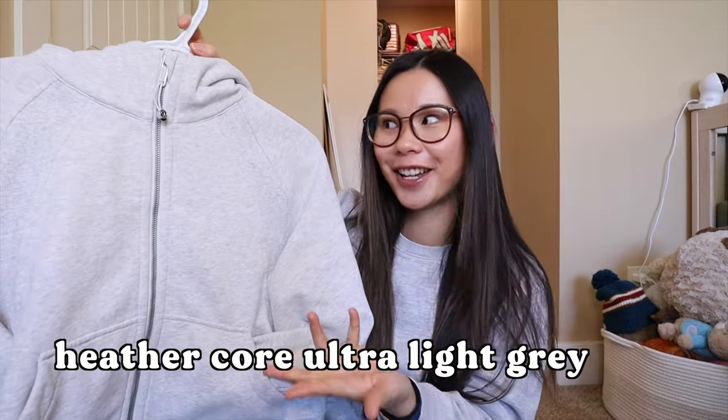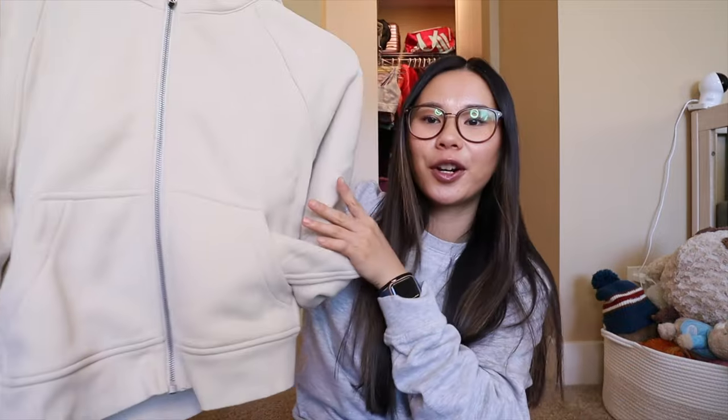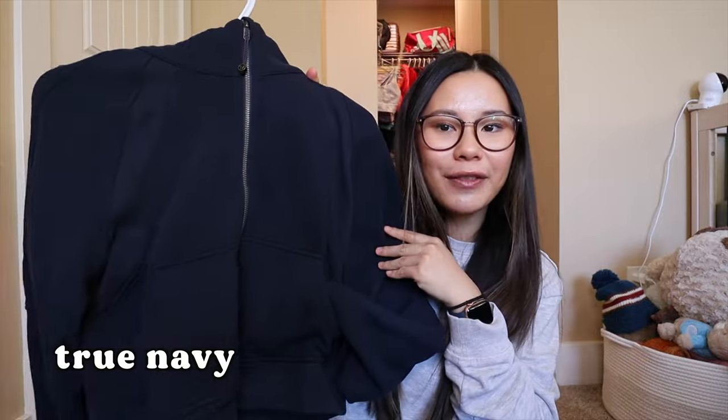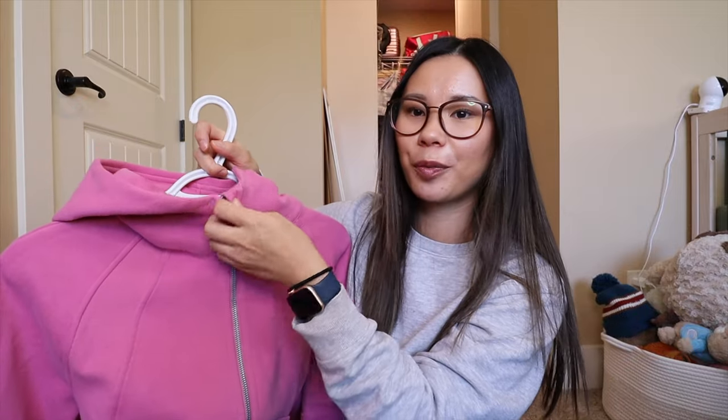The next style is the scuba oversized full zip. Again, I'll do the collection first and then talk about the features. I have the Heathercore Ultra Light Gray — my most worn and favorite scuba — so I had to get it in both the half zip and the full zip. I also have Natural Ivory, a great neutral beige-tan, Pink Blossom, and the newest one, Dark Lavender — I haven't even worn this one yet but I love this purple color. Next I have Red Merlot, another true classic staple, and the last one is True Navy. I'll use Pink Blossom for demonstration purposes.